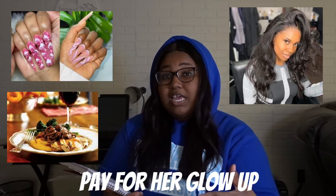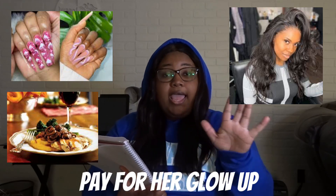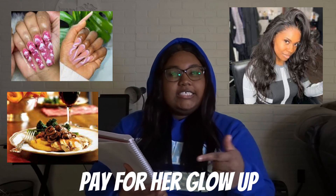Another thing — pay for her glow up for Valentine's Day, and also pay for Valentine's Day itself. Act like you're busy but Cash App her for her nails, her hair, give her money for her outfit, and then when Valentine's Day comes — boom — pay for everything: the dinner, whatever y'all do. I'm telling you, you will have her on your finger.